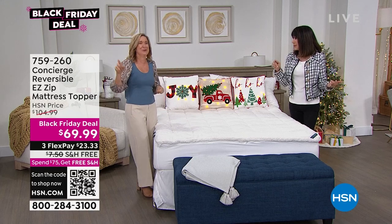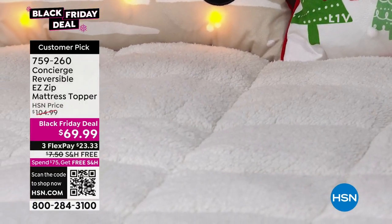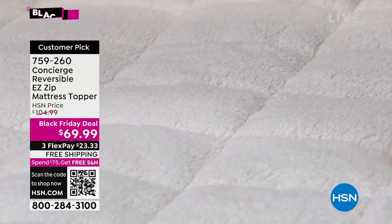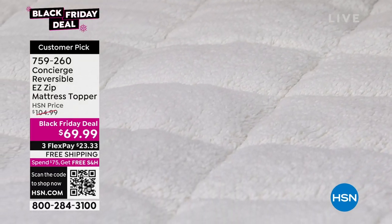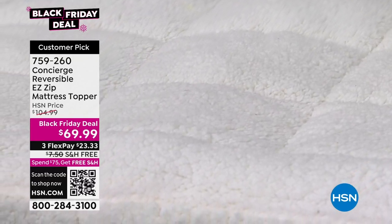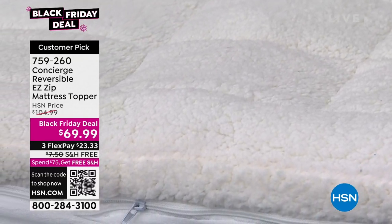We throw the old mattress in the kids' room or the guest room — they get it. That was the first place I took all my toppers, in the guest room and in the kids' room. So many hosts have told me they get one of these home and guests are like, 'What kind of mattress is that?' And you're like, 'It's not the mattress.'